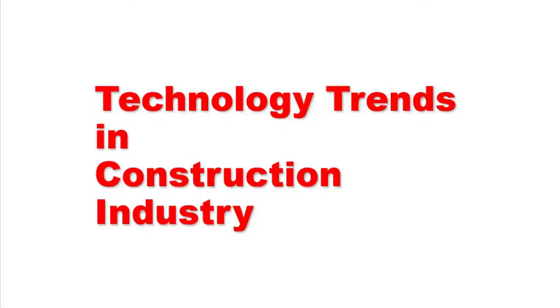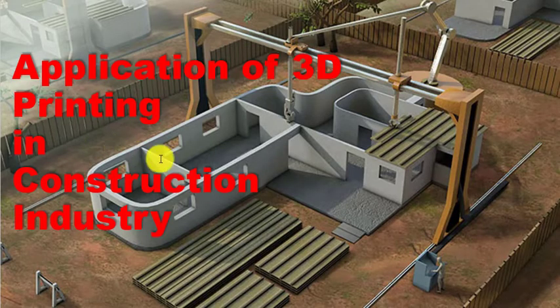Hello everyone, welcome to another video for our playlist 'Technology Trends in Construction Industry.' For today's video, the topic I have selected is the application of 3D printing in the construction industry.